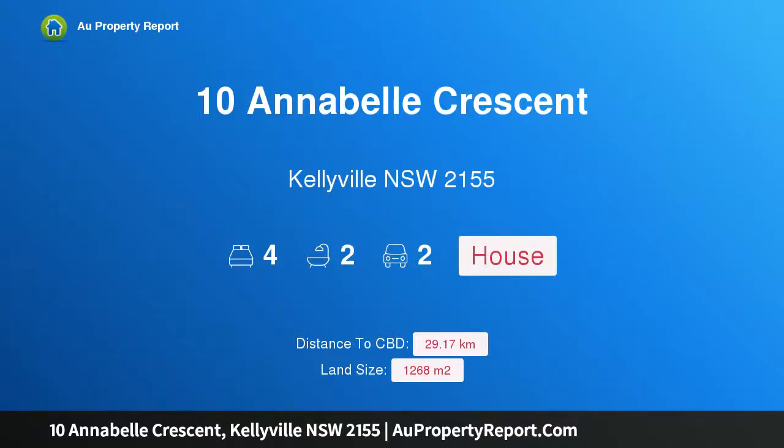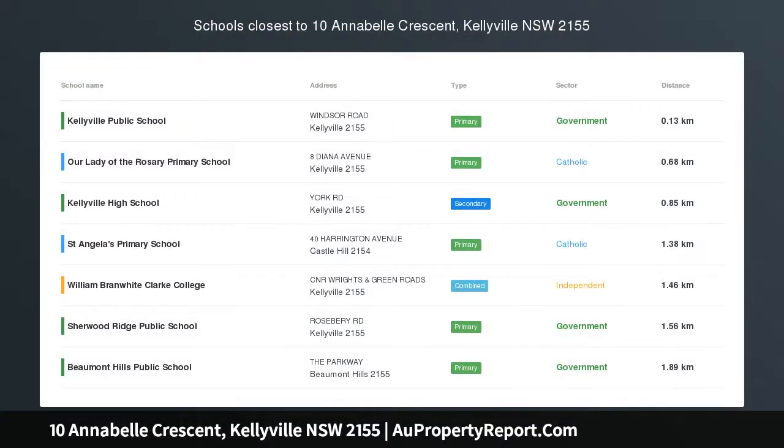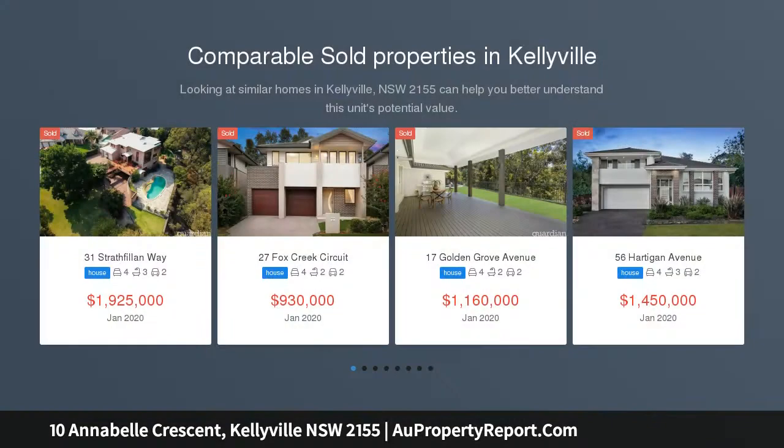Hi, I am glad to introduce property 10 Annabelle Crescent, Kellyville, New South Wales 2155 — 1,265 square meters in Kellyville Village. Joel Simpson from Ray White Castle Hill proudly presents 10 Annabelle Crescent to the market.